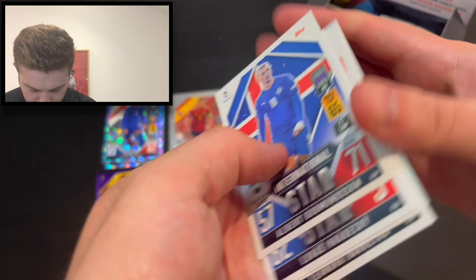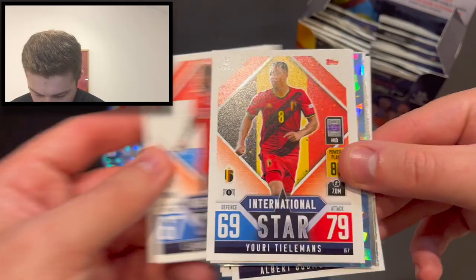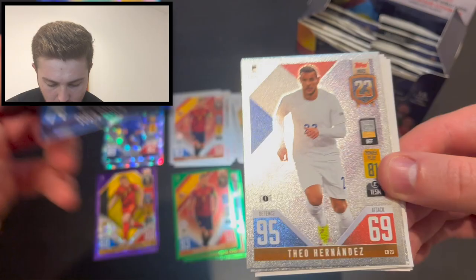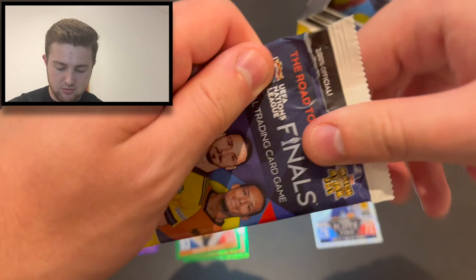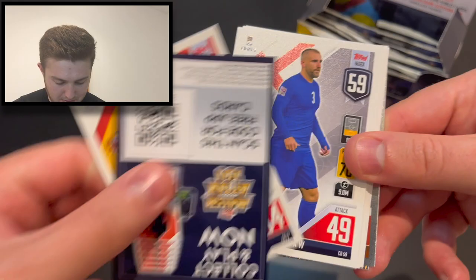We've got Koke there at 70. We've then got Gudmundsson, Hradecky, Mukiri, Barreiro, Tielemans, Perisic, Robin Olsen — international staffer for Sweden. Blue parallel — Theo Hernandez at 23 on the index, and boom — it's Virgil van Dijk at number 11 on the Topps index. Fantastic stuff! We could do with a couple of young players to watch though — maybe we'll get one in this pack.